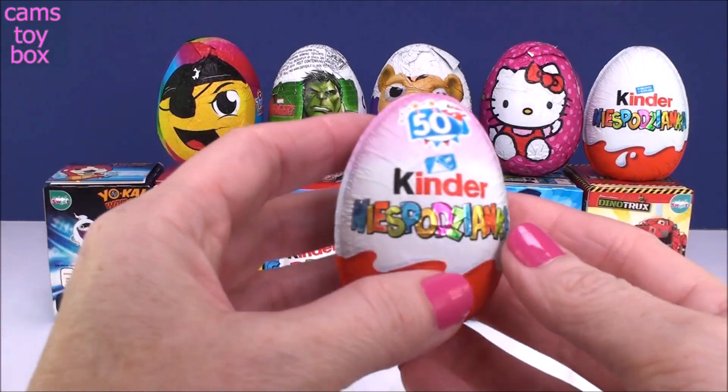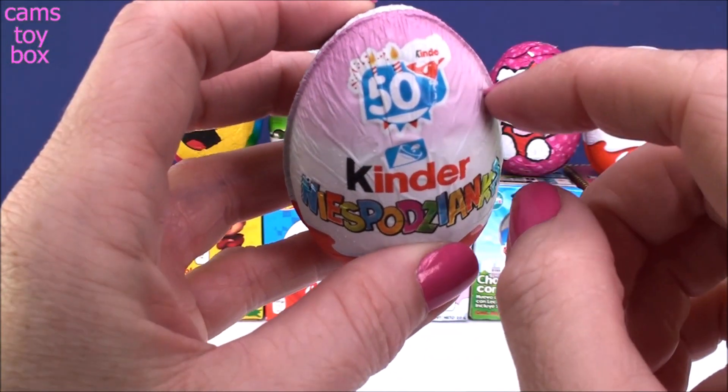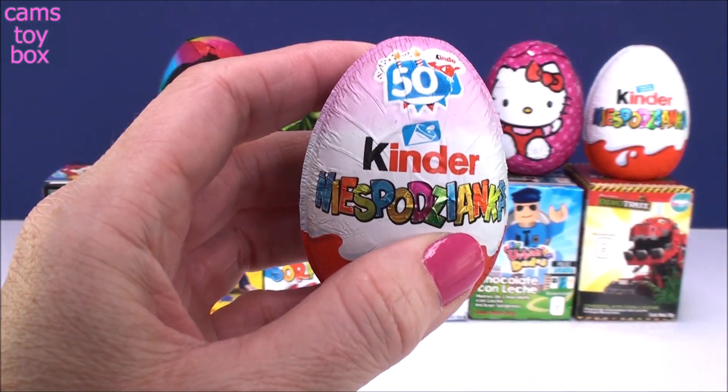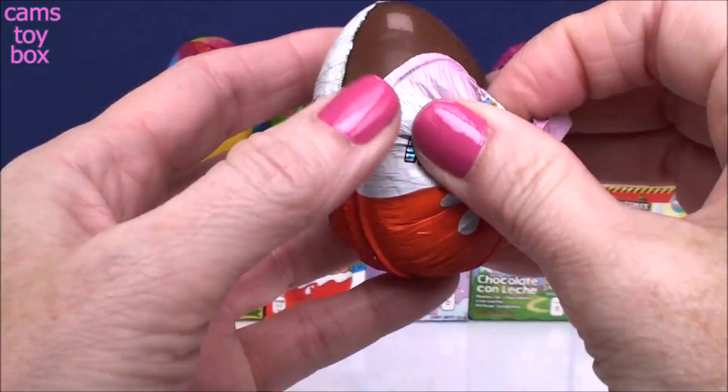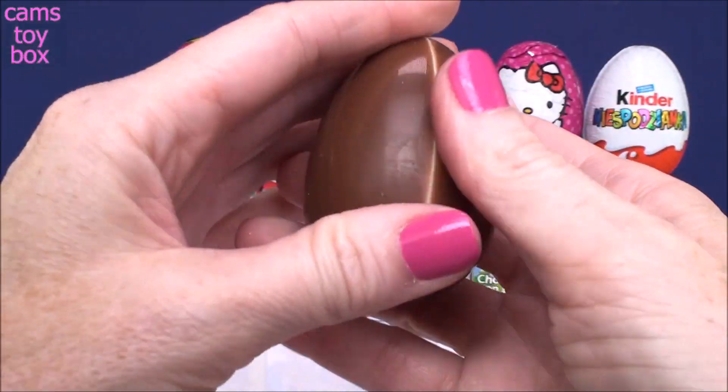Our first one comes from the Kinder Chocolate Company. This is the 50th anniversary edition of the candy company itself, which is pretty special. That's a long time to be making candy.